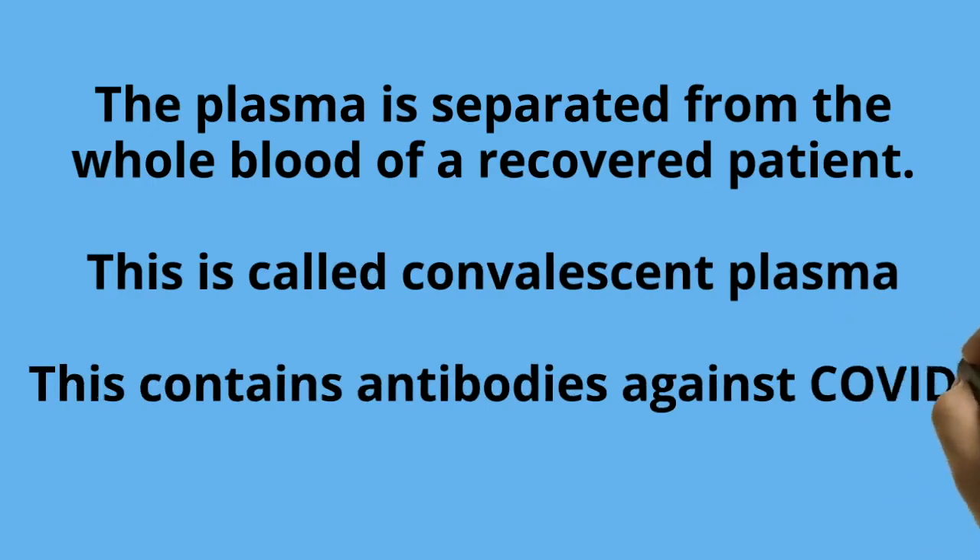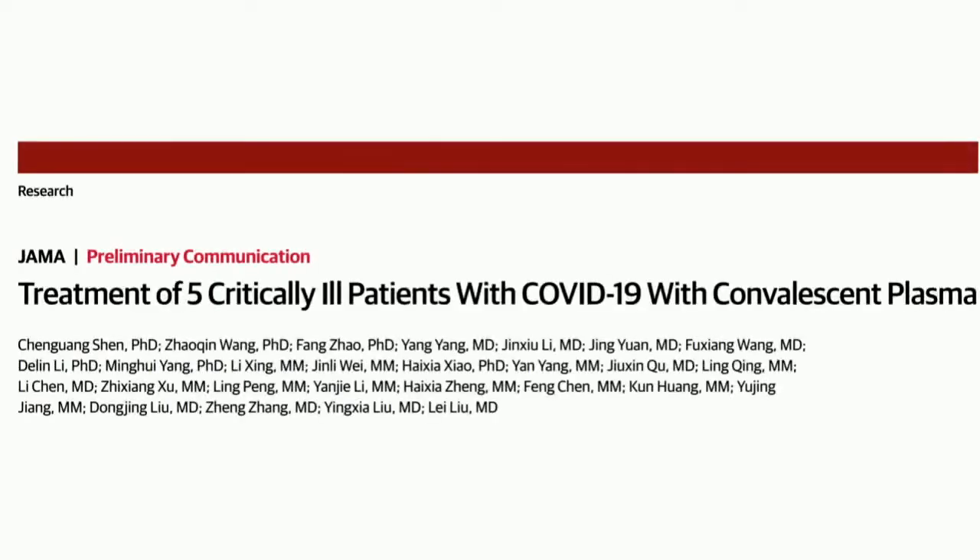This plasma contains antibodies against COVID-19 and can be infused into sick patients. Let's see how this was used in 5 critically ill patients in China. This paper was published in JAMA last month.